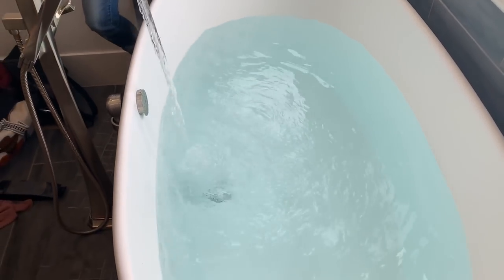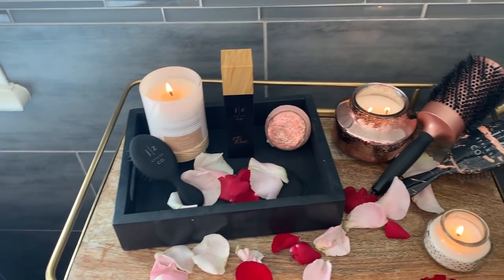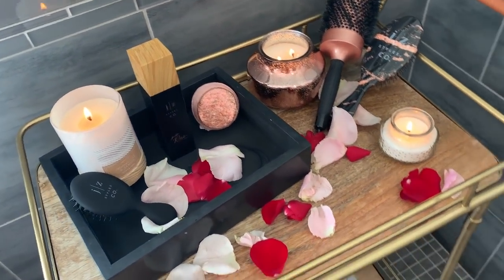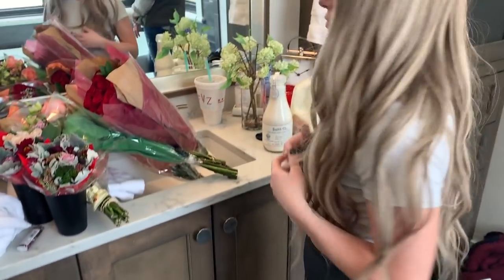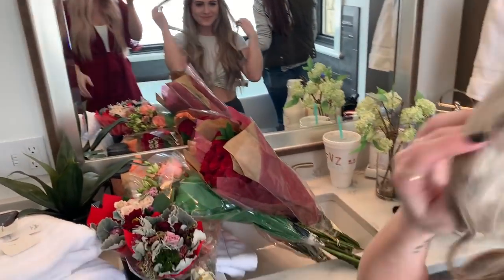We're filling the bathtub up and we've got some of our products laying out — can you guess which one's the new one? We have our flowers and our outfit. Kira is now getting ready, I'm in outfit number one — it's just a robe — and we're gonna get going.